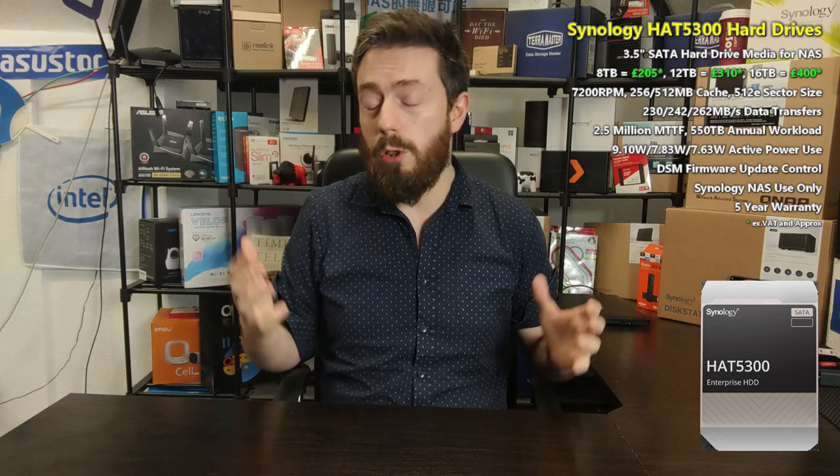Before we go any further, it's worth highlighting that behind me there's all kinds of building work happening next door, and try as I might to remove a lot of that, some of it is going to seep through — I apologize in advance. Without further ado, let's talk about those five reasons you may want to consider the Synology HAT 5300 as the next NAS drive going into your server.